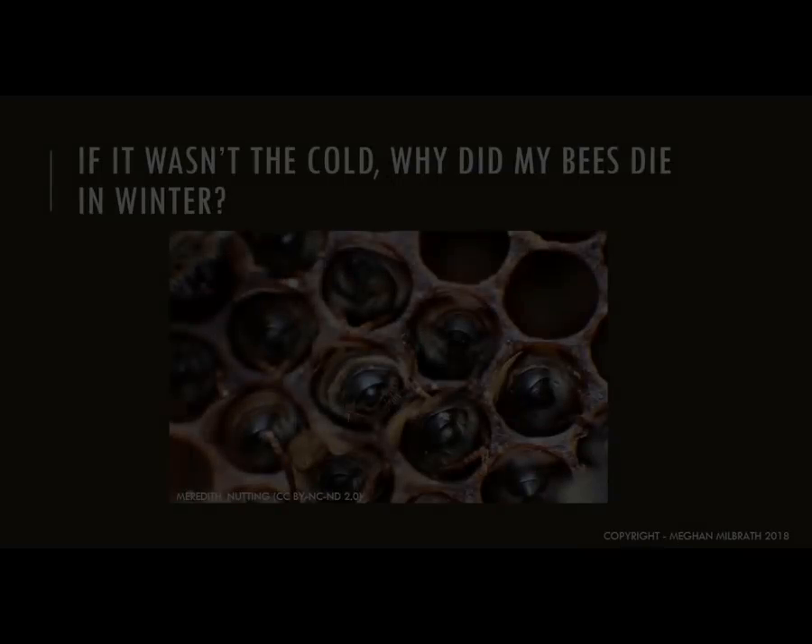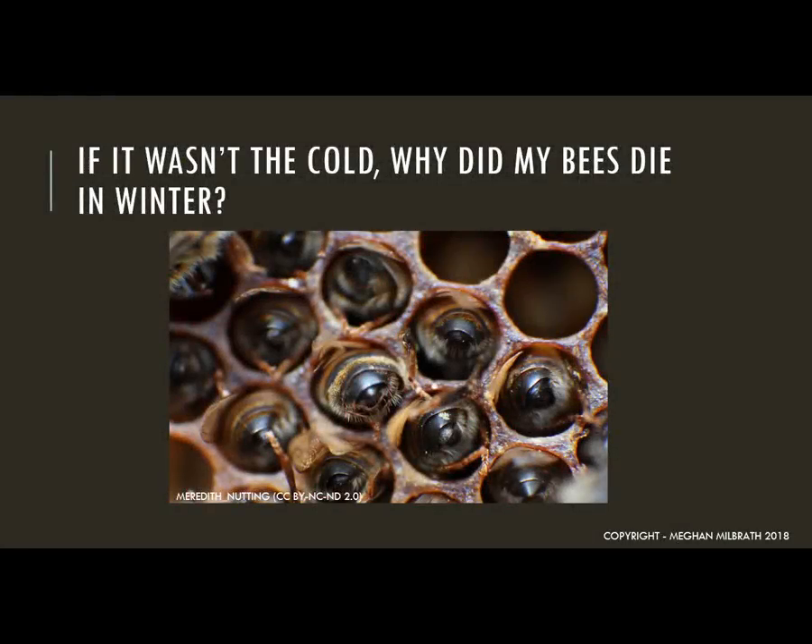So if it wasn't the cold, why did my bees die in winter? A healthy honeybee colony can survive the cold as long as it has enough food and is big enough to have a functioning winter cluster. The issue is not so much that we had a cold winter, but that beekeepers tried to get colonies that were weak and unhealthy through the winter. In milder winters, sometimes these weaker colonies can eke through. In a tough winter, only the strong survive.